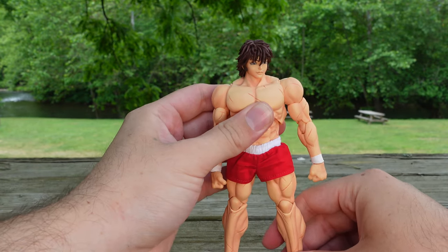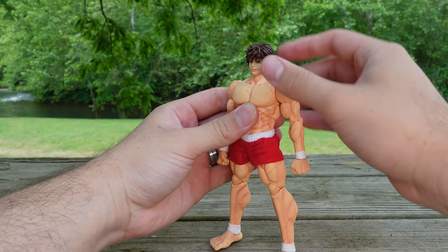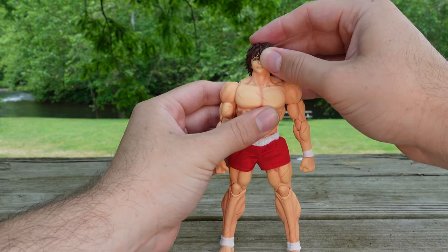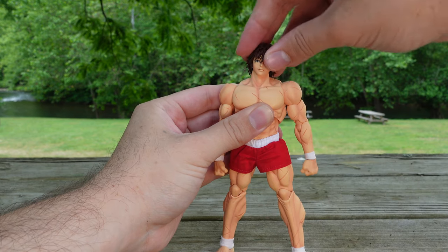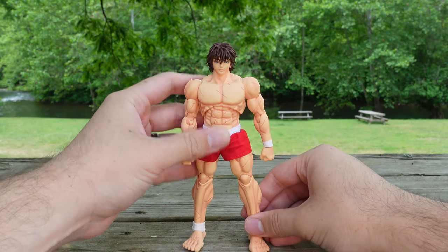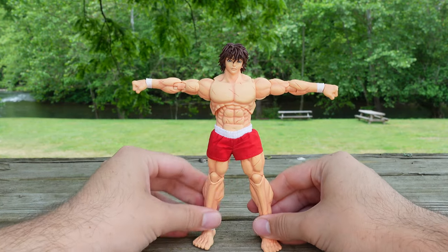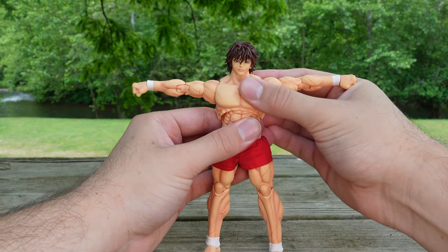Without wasting any time, let's go ahead and jump into the articulation. So Baki can look up this much, he can look down this much, he can lean side to side, and the head does turn all the way around. No issues there. Now for T-pose — there we go. You gotta love Storm Collectibles. So here is your T-pose.